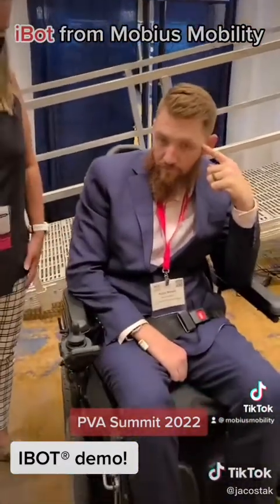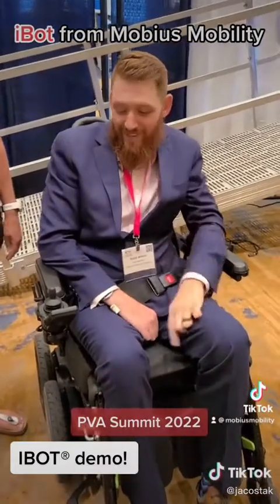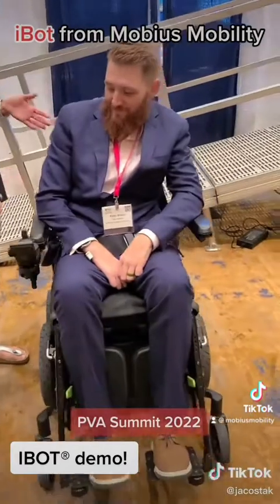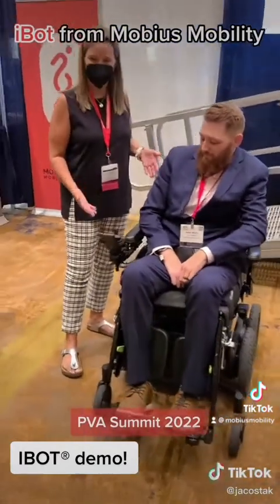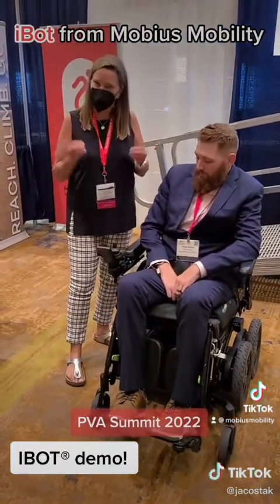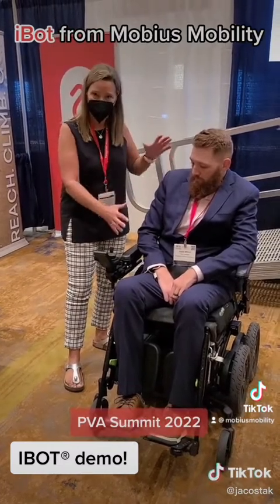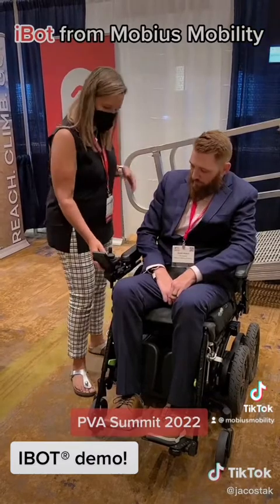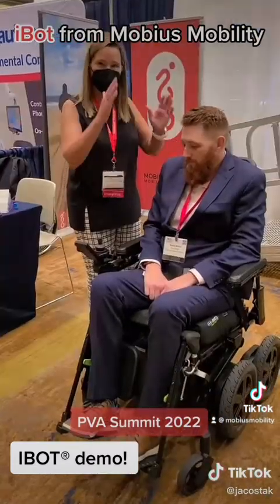We've got Caleb here willing to do a demo. One of the first things, once we have somebody in the equipment, is we need to actually customize the device to fit his body shape and structure. It does what's called a center gravity fit. The device is going to move you through all these different positions and calculate and gather information as to where your balance point is.